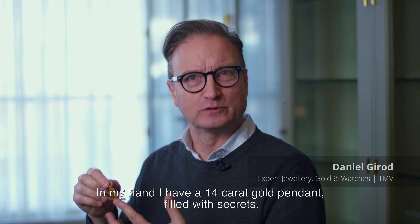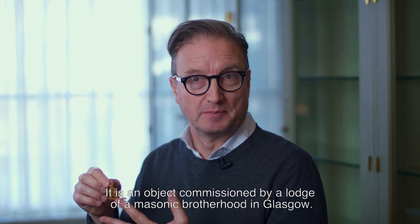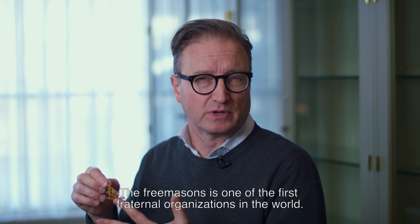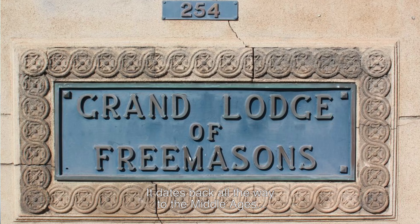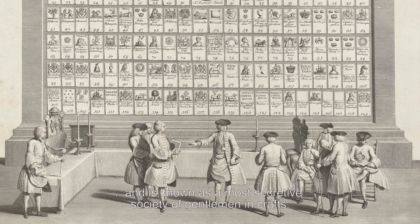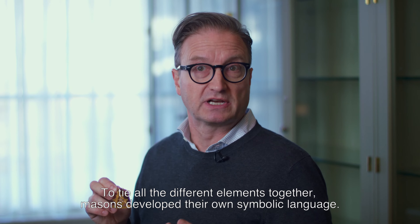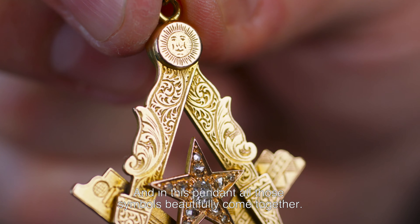In my hand I have a 14 karat gold pendant filled with secrets. It is an object commissioned by a lodge of a Masonic Brotherhood in Glasgow. The Freemasons is one of the first fraternal organisations in the world. It dates back all the way to the Middle Ages and is known as the most secretive society of gentlemen in crafts. To tie all the different elements together, Masons developed their own symbolic language, and in this pendant all those symbols beautifully come together.